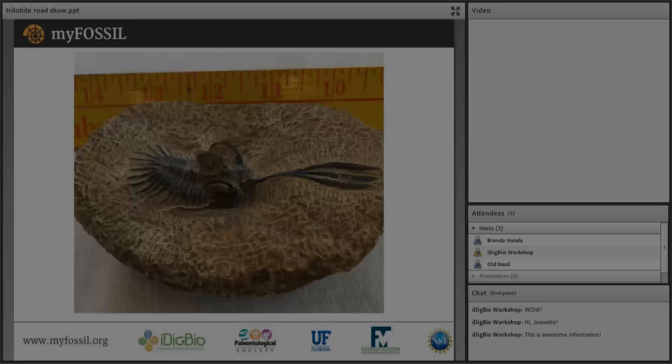Bruce asks about the delicate wafer-shaped structures on top. Brenda explains these are spines, and the purpose of the trident is not well understood — there's no real consensus. Molting is already dangerous enough for trilobites. The spines may relate to display or mating, analogous to stag beetles or rhinoceros beetles, but are considered too delicate for self-defense.